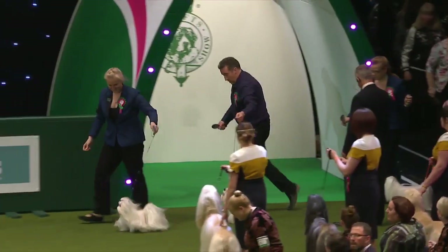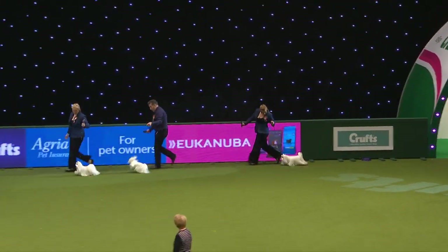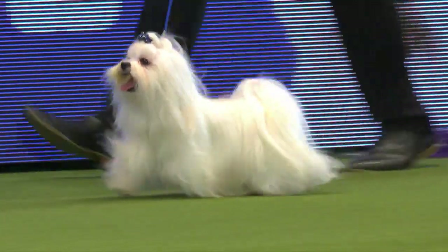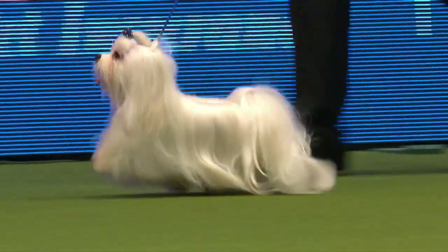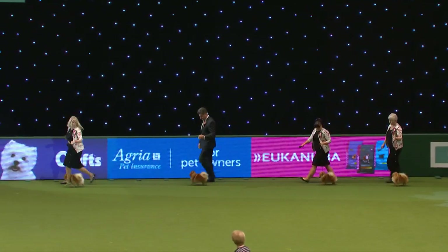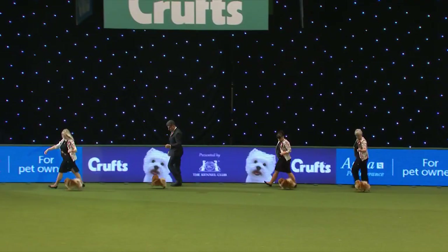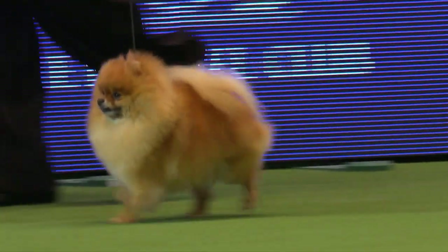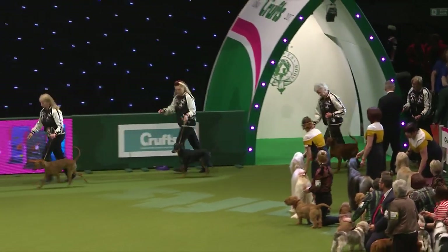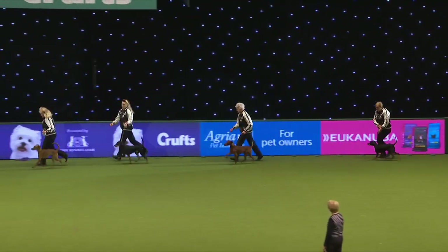And we saw a Maltese take the top spot in the Toy group. Here we have a group in the breeders' competition from Zumanic, who did actually win Best of Breed yesterday. Followed by a gorgeous little group of Pomeranians from the La Riva kennel — that wonderful little brisk action of the Pomeranian there. And here's a group of German Pinschers from the Brintalican — a relatively rare breed in this country.